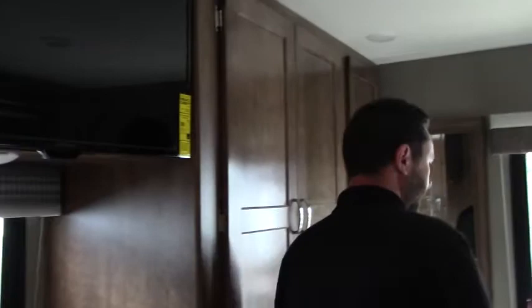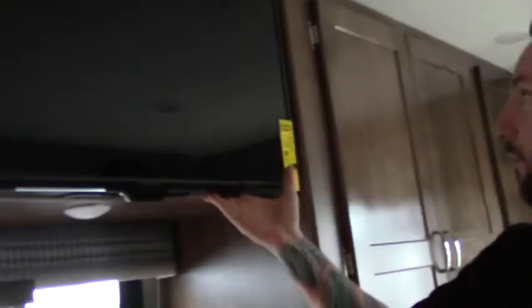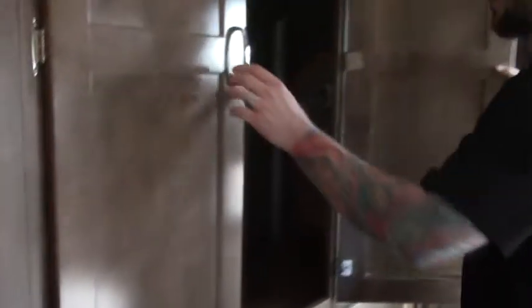Back in the bedroom, we've got a nice walk-around queen bed built into our slide-out. There are power outlets and USB ports on both sides of the bed, plus a little bit of storage overhead. There's a TV built in right across from the bed area, so there's an entertainment center back here as well. Nice counter space for getting ready for the day or setting up a little workstation.